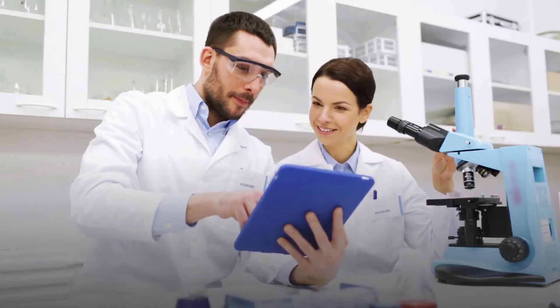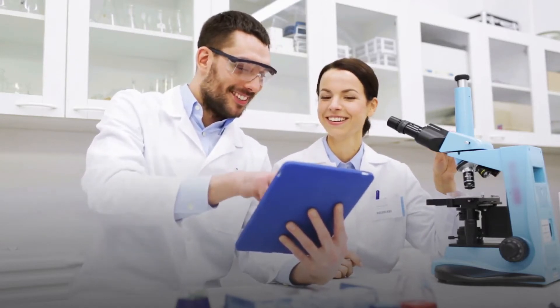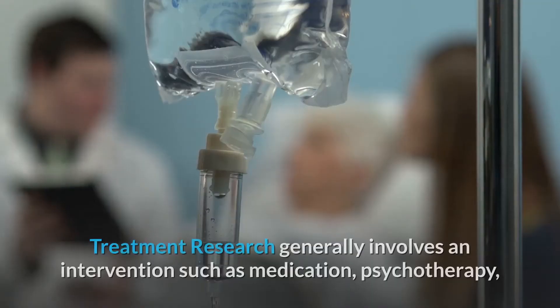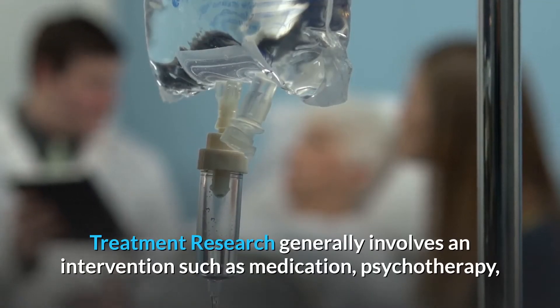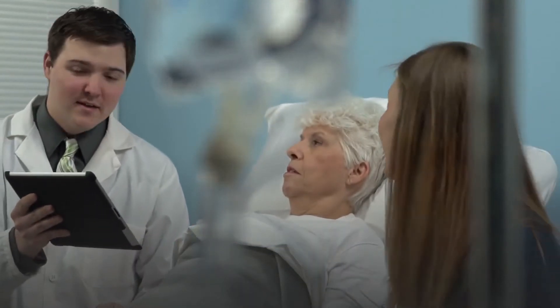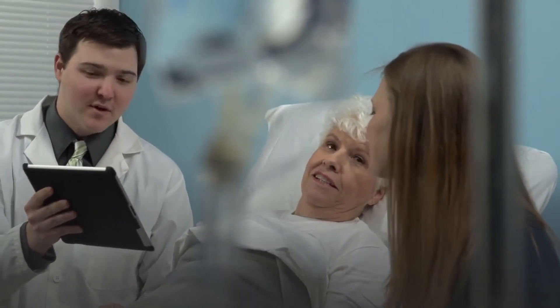Different types of clinical research are used depending on what the researchers are studying. Treatment research generally involves an intervention such as medication, psychotherapy, new devices, or new approaches to surgery or radiation therapy.